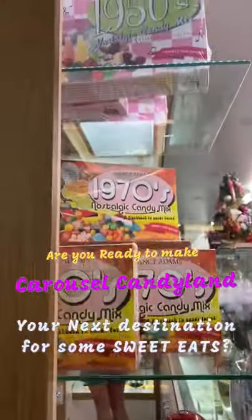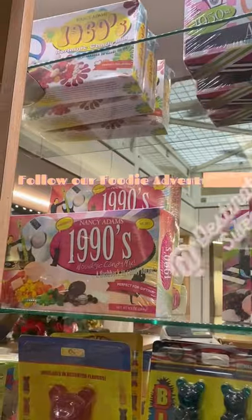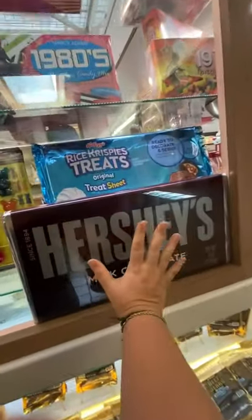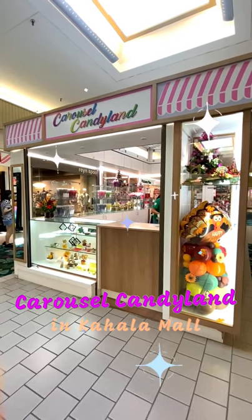Want to taste the candies of your youth? Check out that nostalgic candy mix. Whatever your sugar needs are, make Carousel Candyland in Kahala Mall your next destination for some sweet eats.